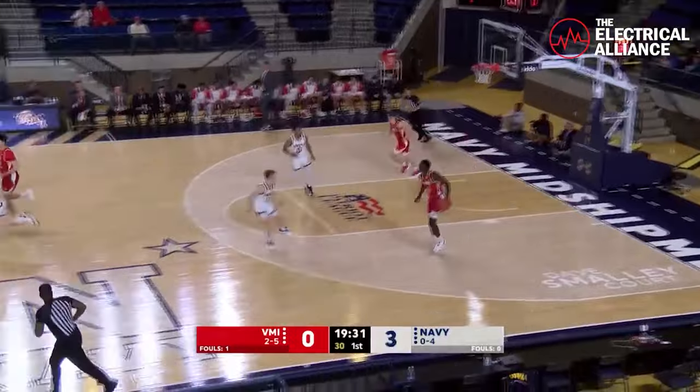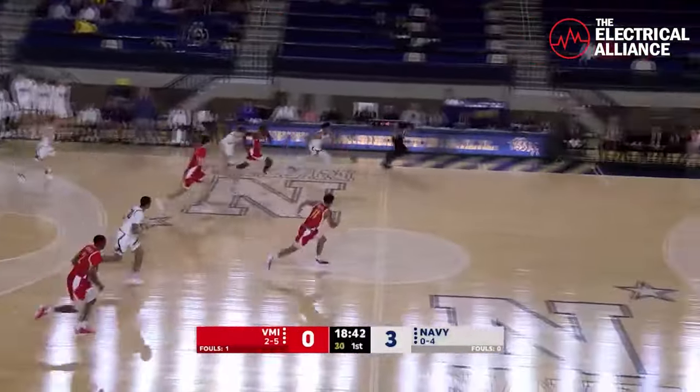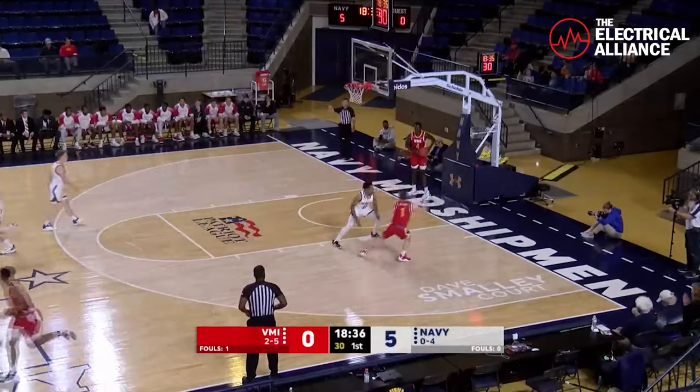Right on cue. We talked about him in the pregame — they're gonna go underneath Austin Bonini on ball screens all day. Here's Inge coming through as a secondary defender for Steele. Butler trying to get back, can't stop him as Austin Inge lays it in. 5-0 Navy right out of the box.